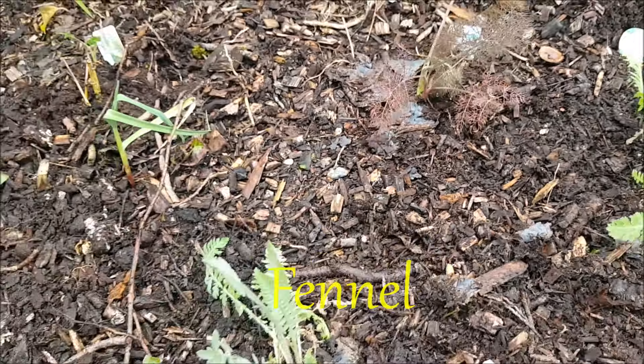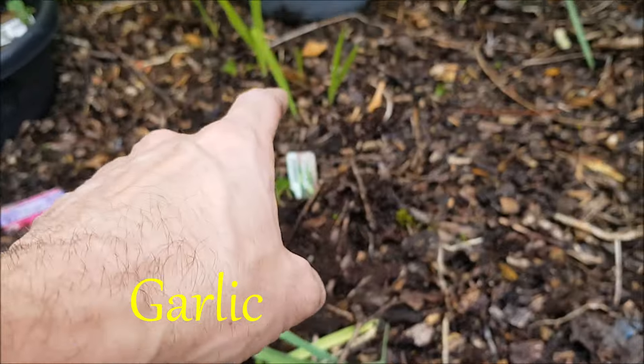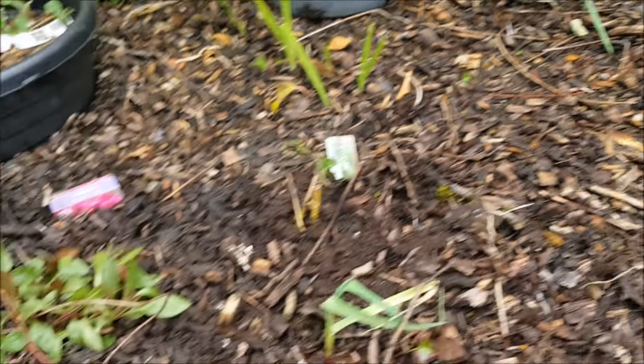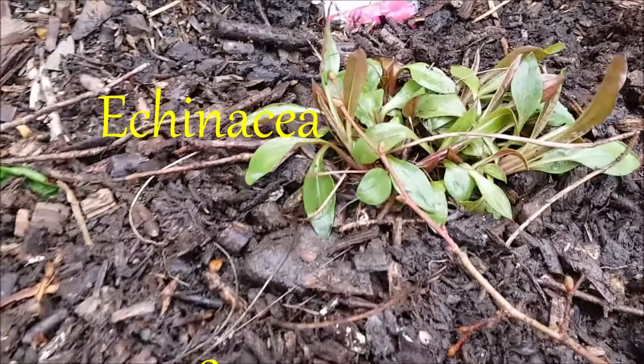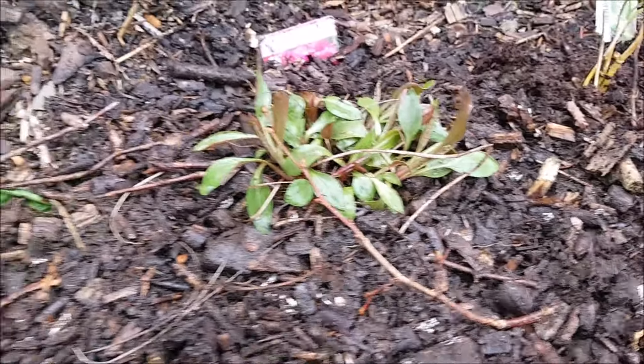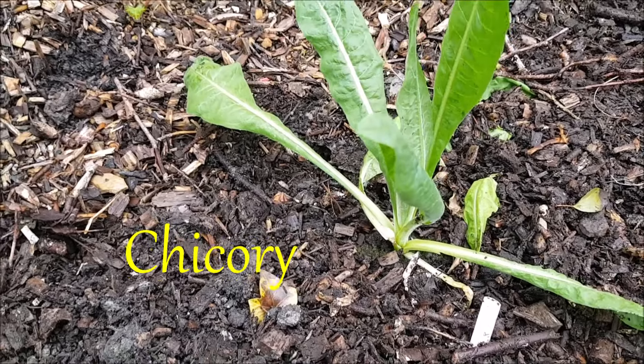I've got some garlics interplanted. I've put a lovely echinacea plant here which you can use within tinctures for healing colds and illnesses.